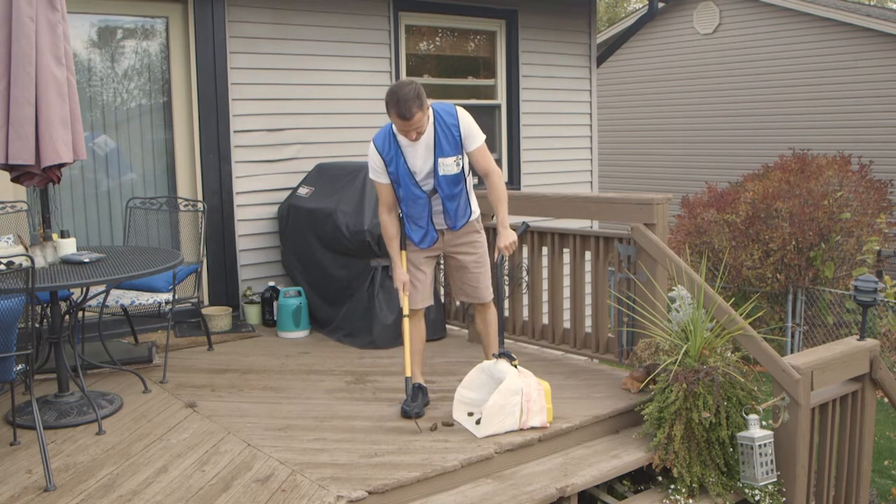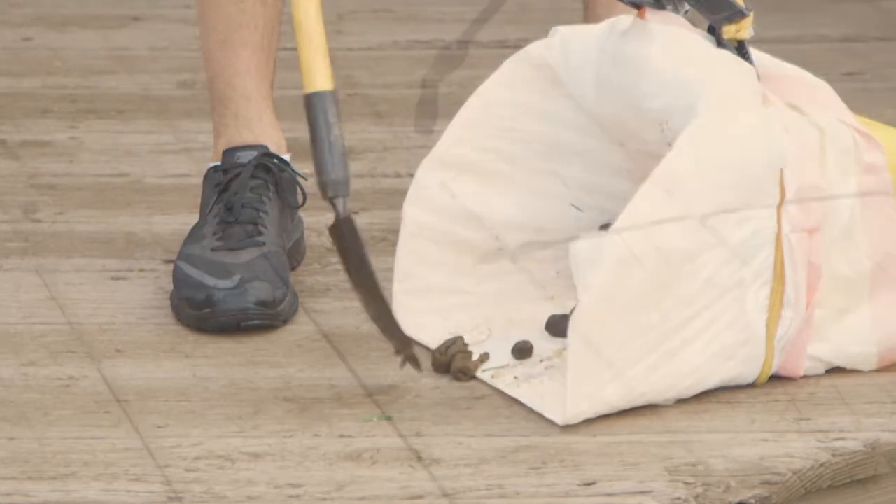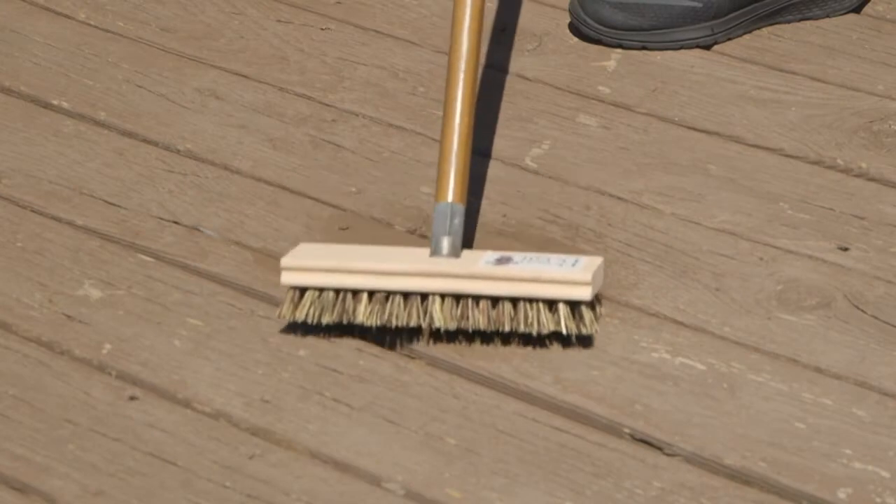Doggy Detail offers sanitizing scrub, which kills 99.9% of germs and is a pet-safe product that cleans, deodorizes, and sanitizes your deck, patios, walkways, and dog runs.